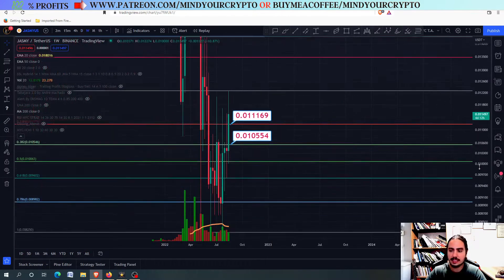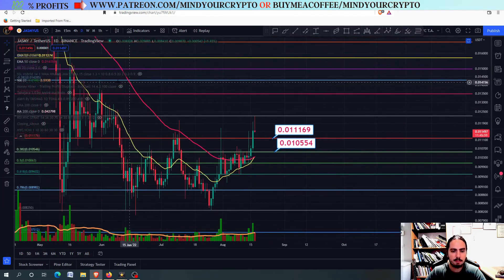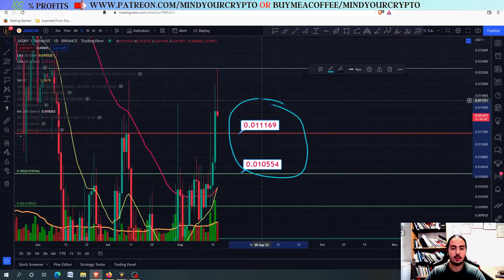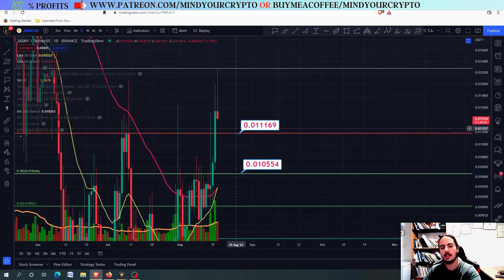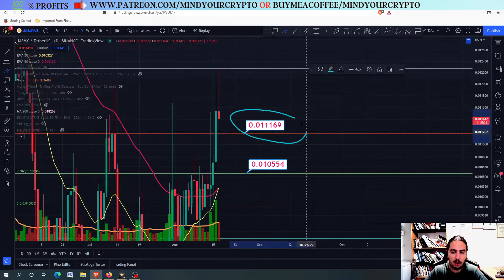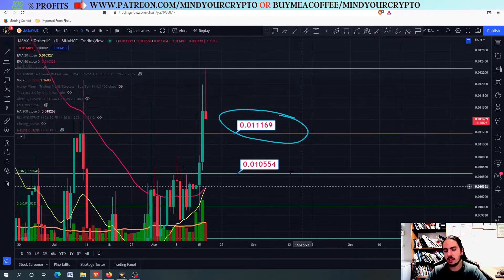Right now, what we need to do in the weekly scale and the daily frame is have Jasmine go back to the top trend line and maybe retest these levels. Around here we are going to retest the top trend line that we had formed back then. So eventually, I think a correction is going to come in — we are going to go to the first support level, and possibly retest the second one. For the second one, we need to close below 0.1011169 — if we do, we are going down to 0.10554.